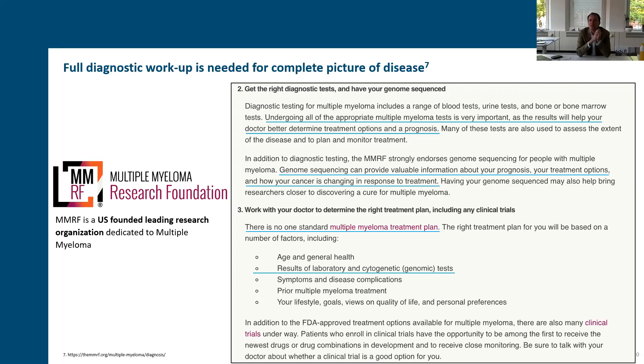That complexity comes back in communications from organizations like Myeloma Crowd and the MMRF — the Multiple Myeloma Research Foundation — which state that patients may be undergoing complex discussions evaluating treatment options and prognosis with their physician. Increasingly, genomic sequencing can provide valuable information about prognosis and how the cancer would change in response to treatment. There is no one standard in multiple myeloma when it comes to treatment plans — independent physicians, clinics, and patient preferences all tie into highly individualized treatment plans.